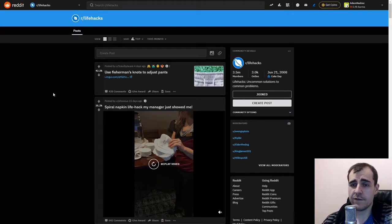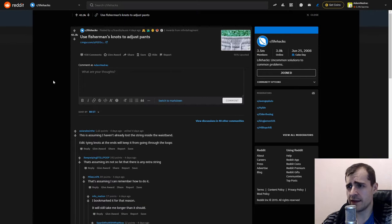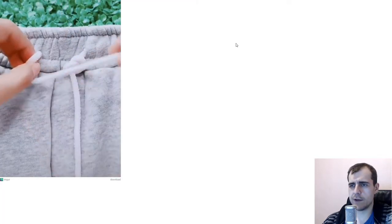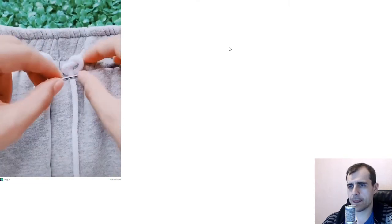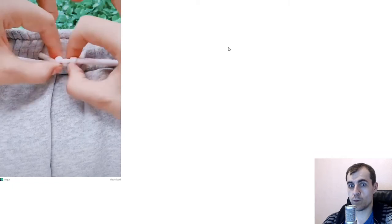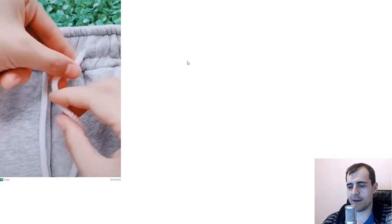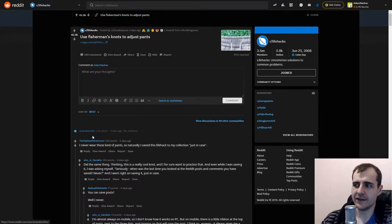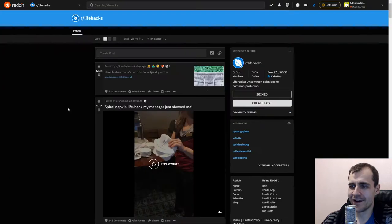Hey guys, welcome! This time we're checking out life hacks because we could all use some tips — at least I can. The first one is use fisherman knots to adjust pants. Wait, I need this because I wear these kind of pants all the time. I'll be trying this out. I already have a technique but this seems superior, I'll look into it.